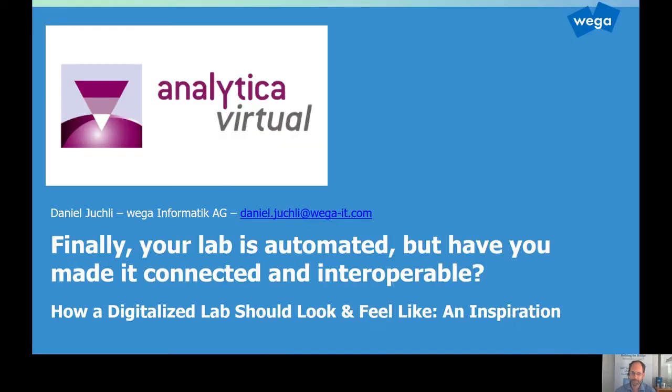Hello, my name is Daniel. I'm from Vega and I'm going to talk about how a digital lab should actually look and feel like today. And this presentation is thought to be an inspiration on how you can actually start on your digitalization path. And I'm going to start with a very brief introduction of Vega, the company I'm working for.